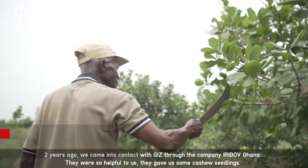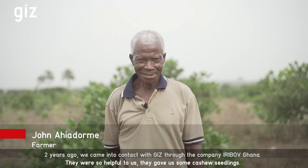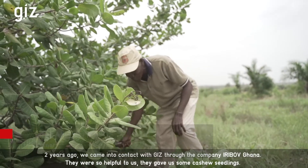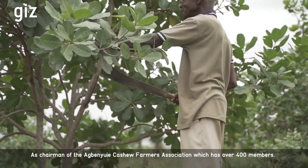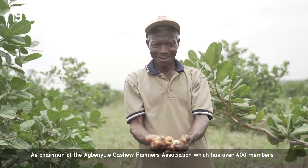Two years ago, we came into contact with GIZ through the company Yilvo Ghana. They were so helpful to us — they gave us some seedlings, cultural seedlings. As chairman of the Cultural Farmers Association, which has over 400 members, we appreciated their help.